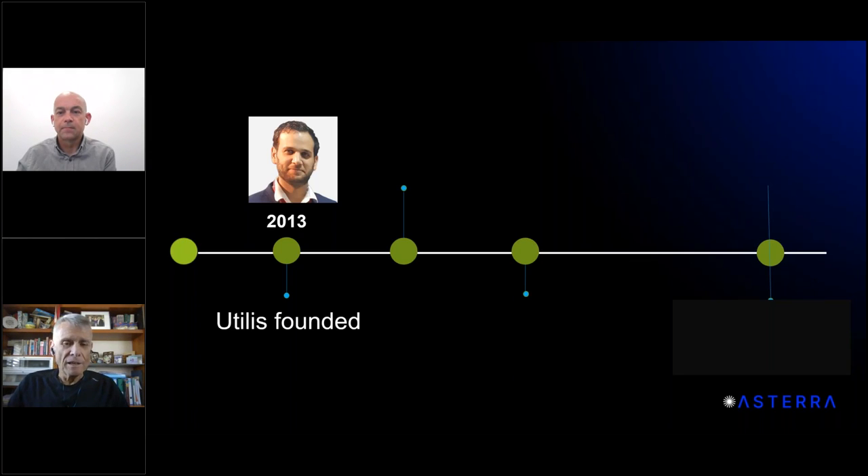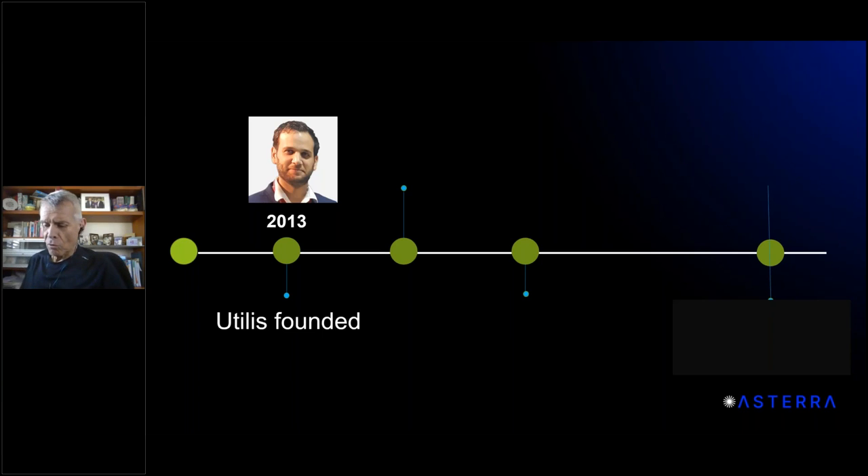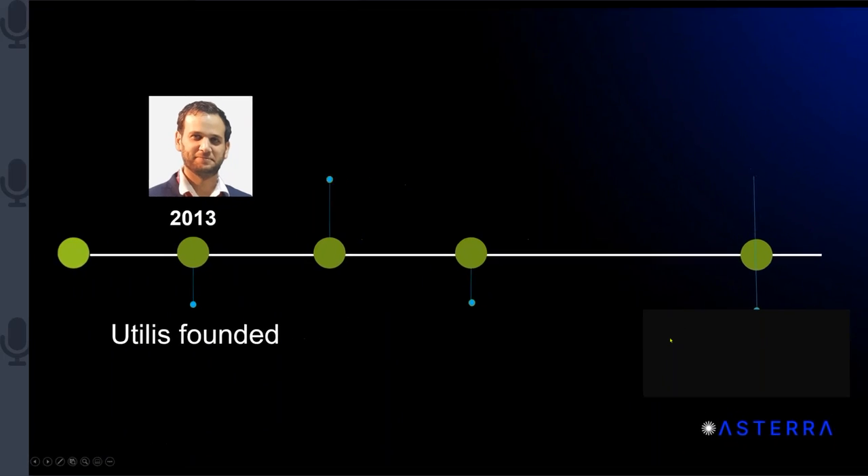I'll tell you a little bit about the company and then we'll go directly into the technology behind the soil moisture mapping. The company was founded in 2013 by Loren Guy. The idea came from a program he participated in to find water on Mars.